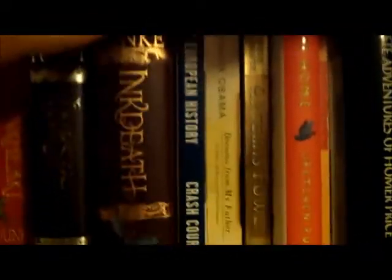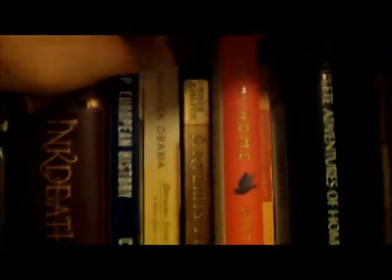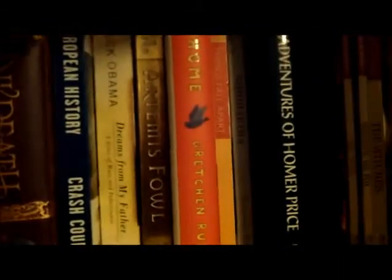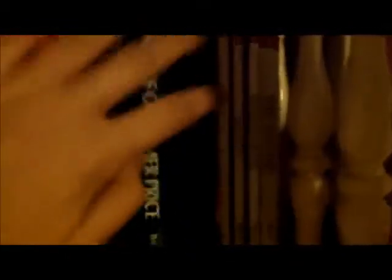I have my AP European History Crash Course book — let's never read that again. I have Barack Obama's Dreams from My Father, Eoin Colfer's Artemis Fowl, Happier at Home by Gretchen Rubin which is the sequel to The Happiness Project, Things Fall Apart by Chinua Achebe, Siddhartha by Hermann Hesse. And then I have some children's books which include The Twits, Fantastic Mr. Fox, and The Witches by Roald Dahl.